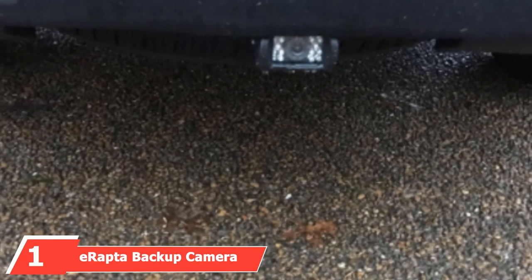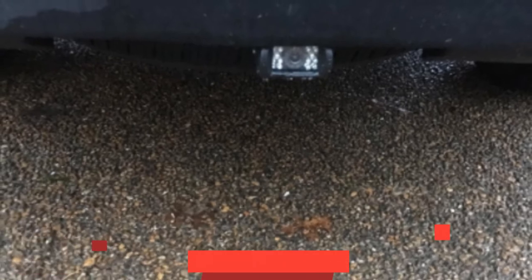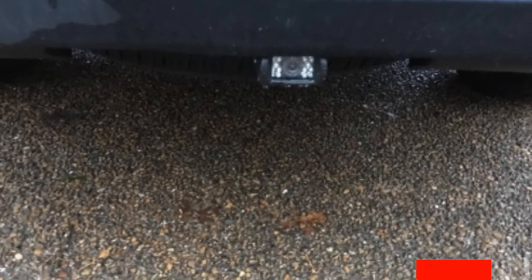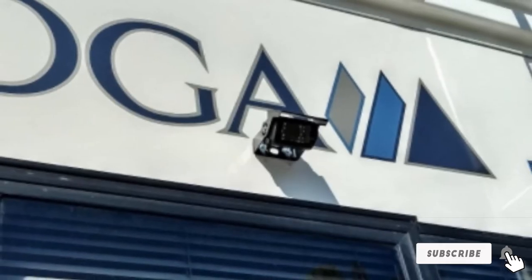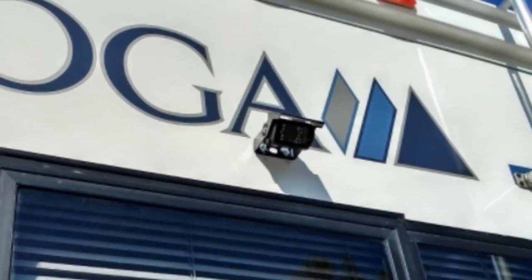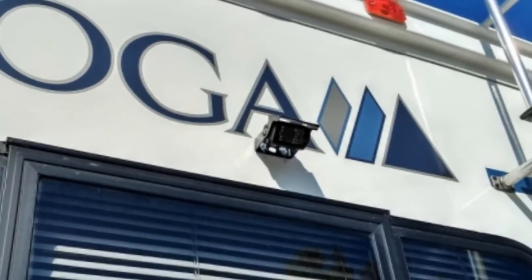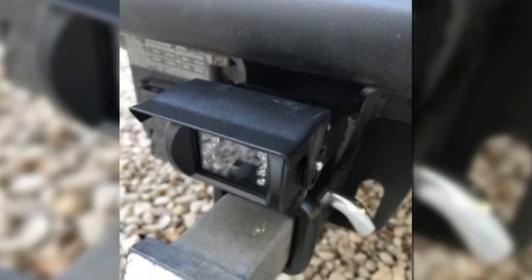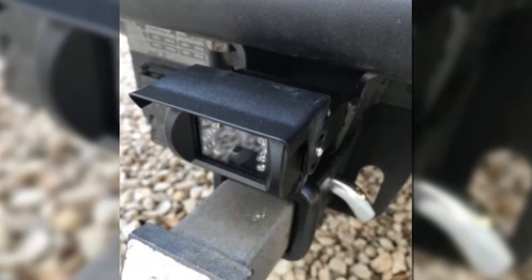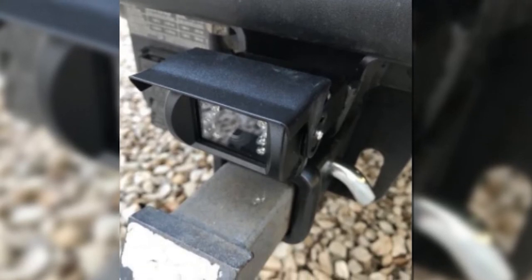At the first position of our list, we have the E-Raptor Backup Camera and 7-inch Monitor. This RV and trailer backup camera is suitable for virtually any vehicle, helping you to back up safely using a camera and 7-inch monitor. The commercial-grade system is a durable piece of kit. The camera is totally waterproof, while the connective cable is aircraft-grade. Thanks to night vision technology, the camera offers a clear view no matter the time of day. Once installed, the system offers drivers an impressively wide viewing angle of 149 degrees, eliminating any blind spots while parking and helping you to avoid obstacles.